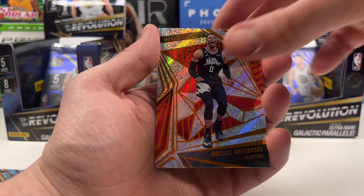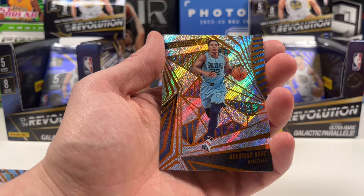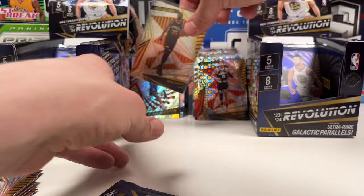Paul George groove - I'm not going to sleeve you, Paul. Then Westbrook - not sleeving him either. Tyrese Maxey and a Desmond Bane. Getting close - about four packs left on each side.